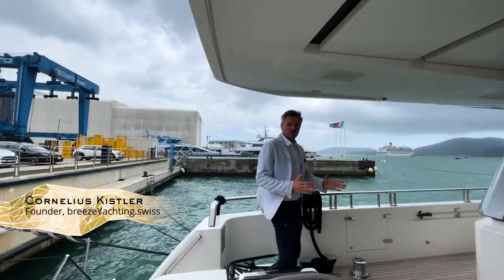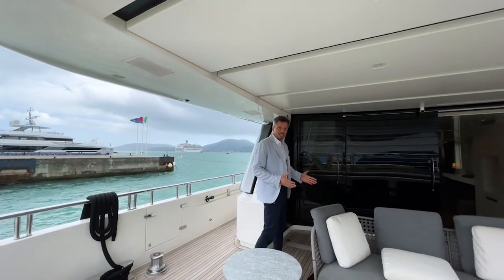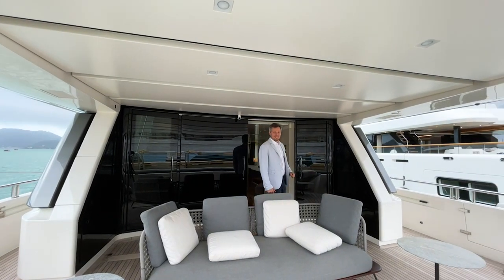Welcome on board this beautiful San Lorenzo SL 104 that was built in 2011. Today I'm in La Spezia and I invite you to this tour of the boat and all its details.